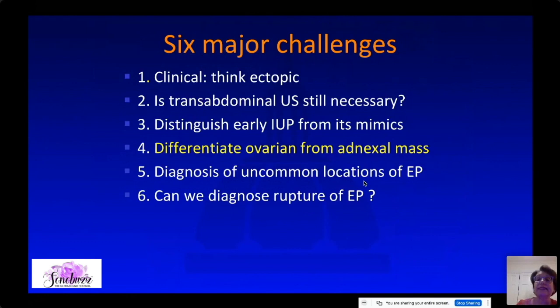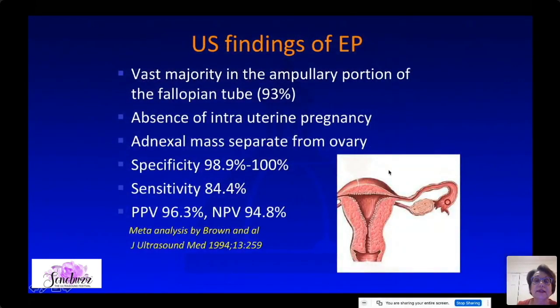When we see an adnexal mass, we want to determine: is it in the ovary? If so, it's much more likely to be a corpus luteum. Or is it separate from the ovary in the fallopian tube, which is much more likely to be an ectopic pregnancy? The vast majority of ectopic pregnancies are in the ampullary portion of the fallopian tube. Ultrasound findings are: no IUP, and an adnexal mass separate from the uterus — this has very high specificity and sensitivity.